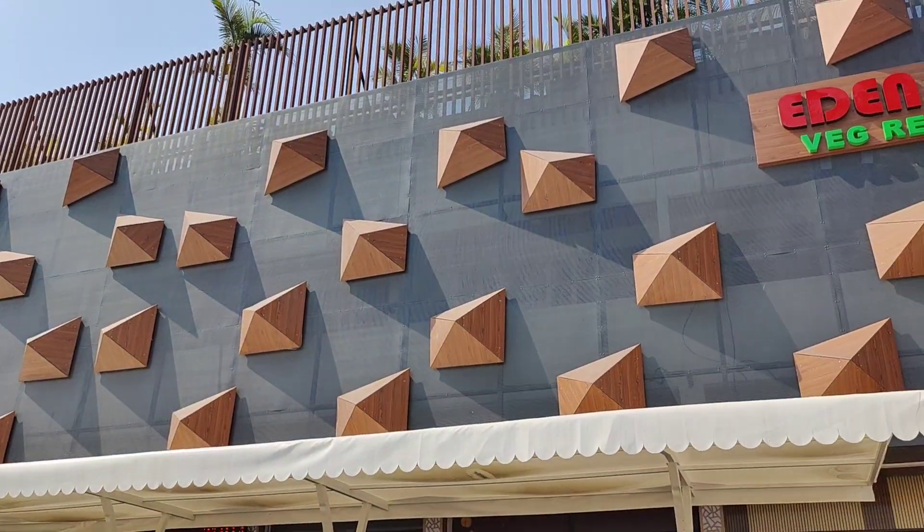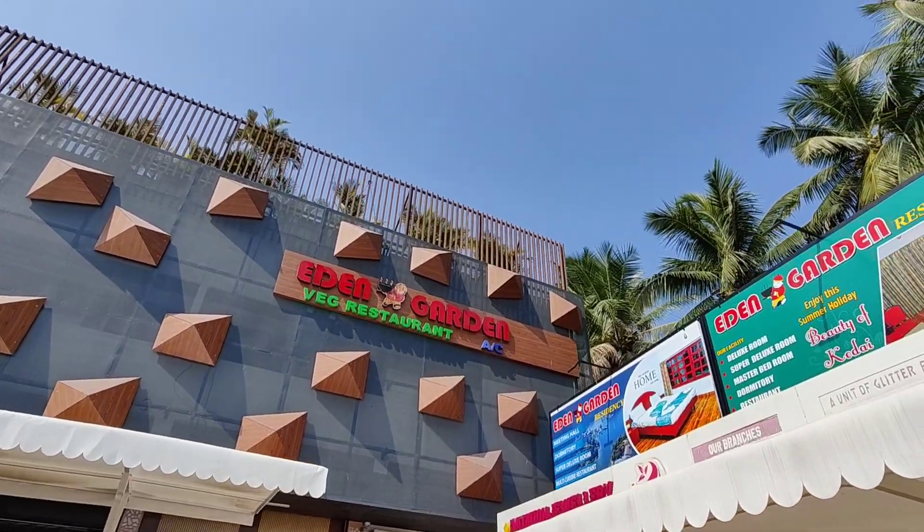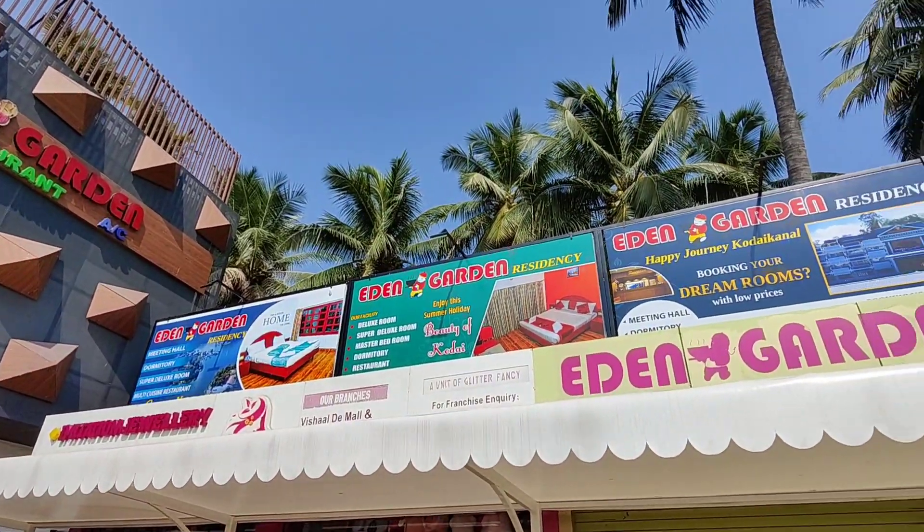Hello friends, welcome back to my channel. Now we are looking at a room tour. We are in Salem, in Eden Garden.